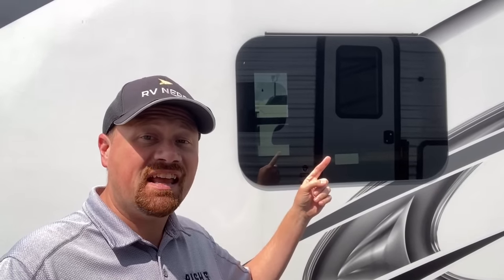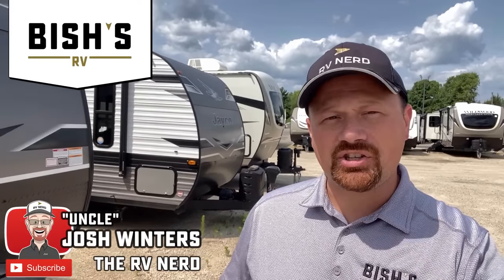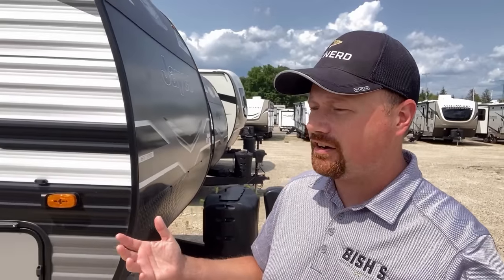Here's a hot take for you — these things are a borderline scam and you might be getting took. Hey everybody, Joshy RVnerd with Bicious RV, kind of continuing this virtual RV myth-busting series that we've started here.